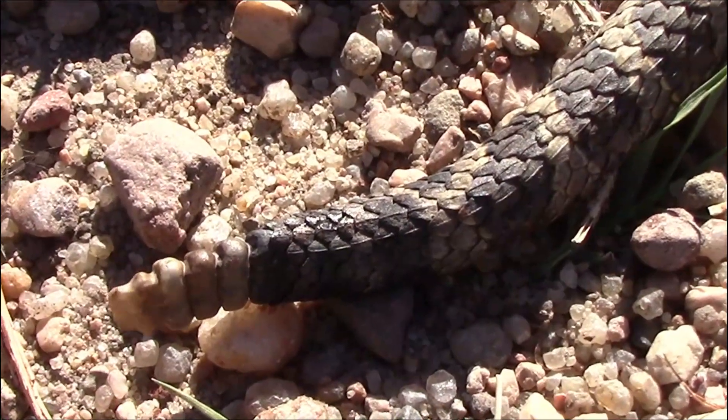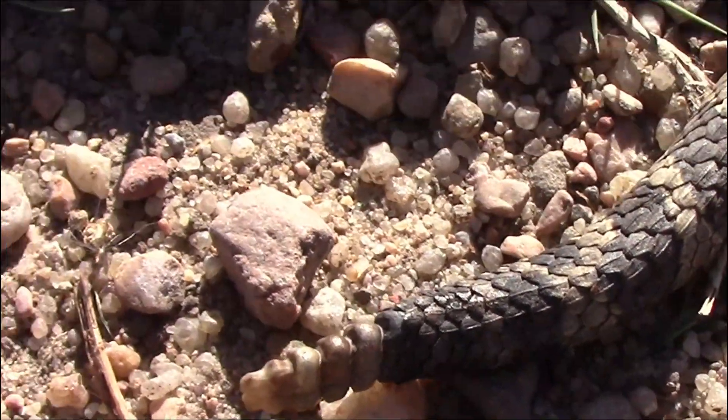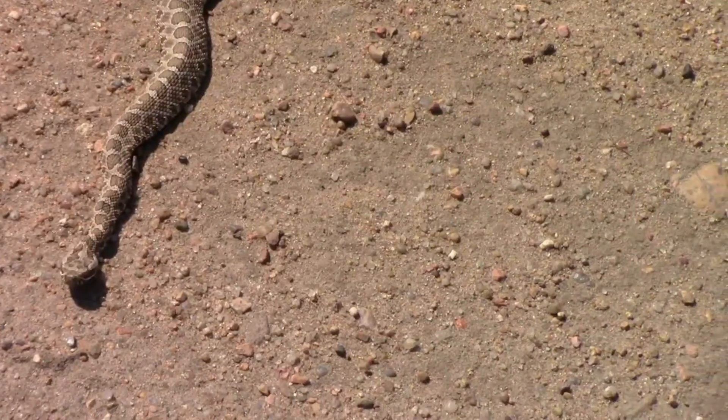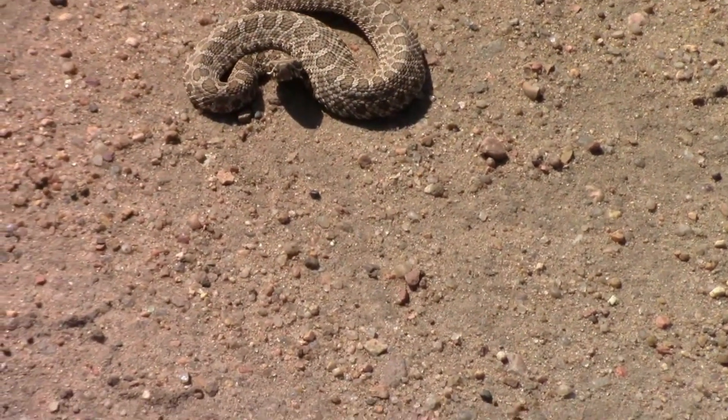We've seen massasauga rattlesnakes several times before, and this is what a baby one looks like alive. They're very dangerous and you should keep your distance — I was several feet from this one and it was only about eight or nine inches long.